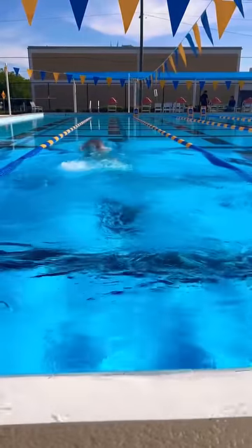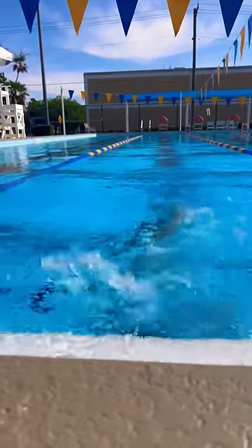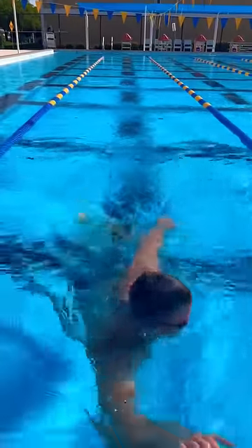The first couple of strokes felt great, and after one lap, morale was high. I even remembered how to do these flip turns, but it's so hard moving through water.